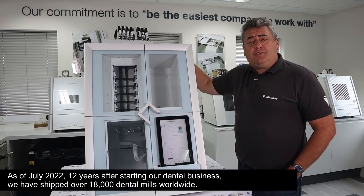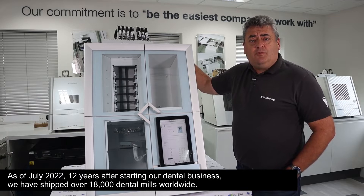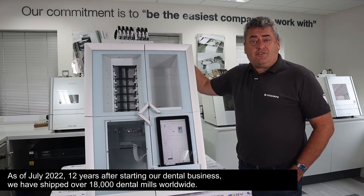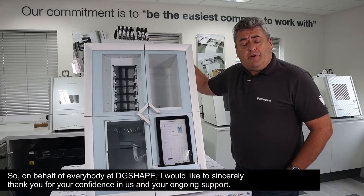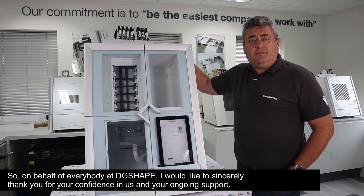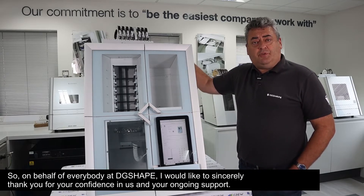As of July 2022, 12 years after starting our dental business, we have shipped over 18,000 dental mills worldwide. So on behalf of everybody at DG Shape, I would like to sincerely thank you for your confidence in us and your ongoing support.